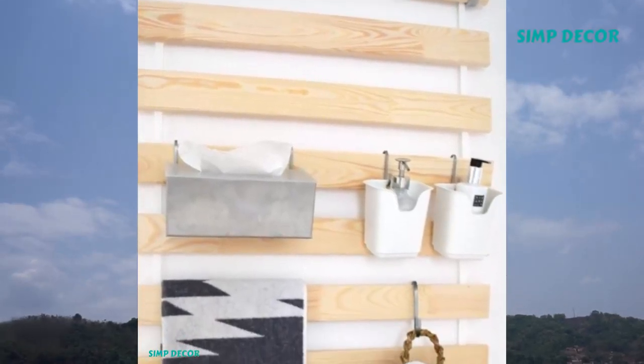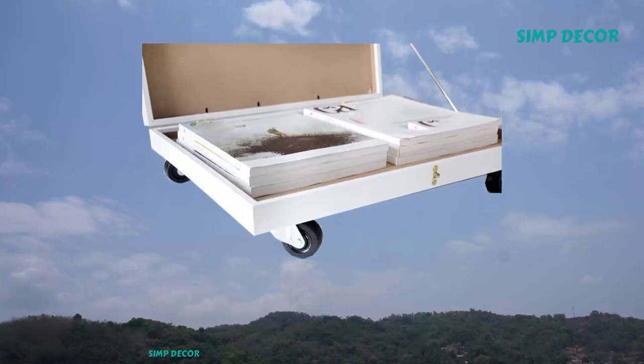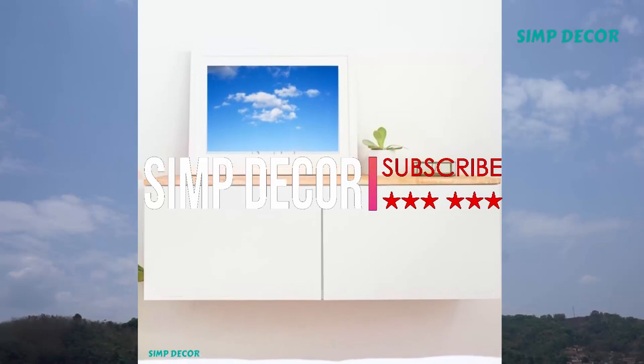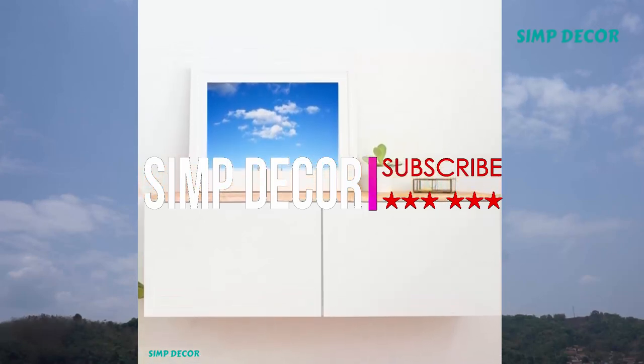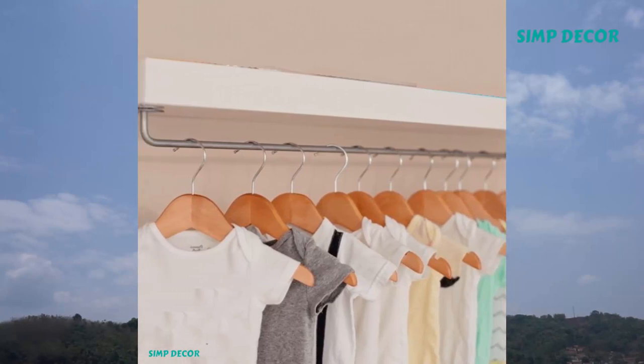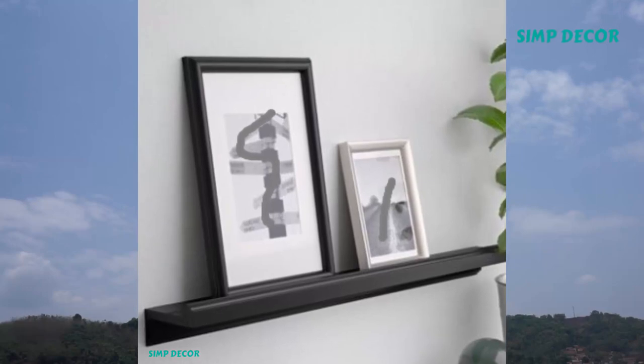Best IKEA Storage Hacks for Small Spaces. We've never met an IKEA hack that we didn't like, especially when storage is involved. When your home feels packed with stuff, easy and inexpensive storage solutions will literally save your life. Work a little DIY magic, and these super cheap pieces will look totally chic.